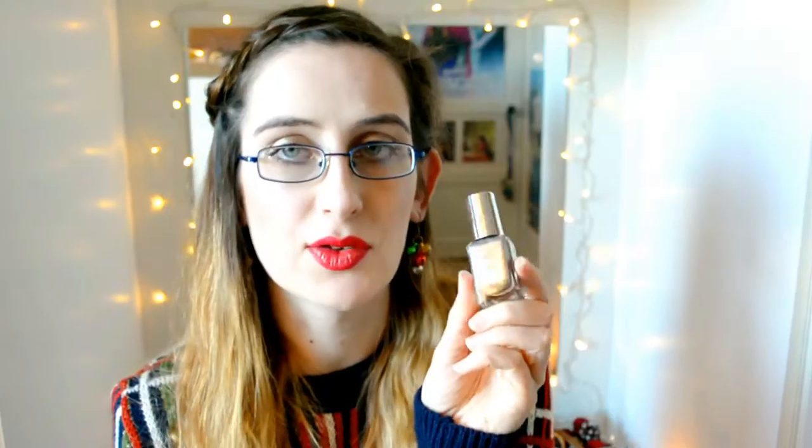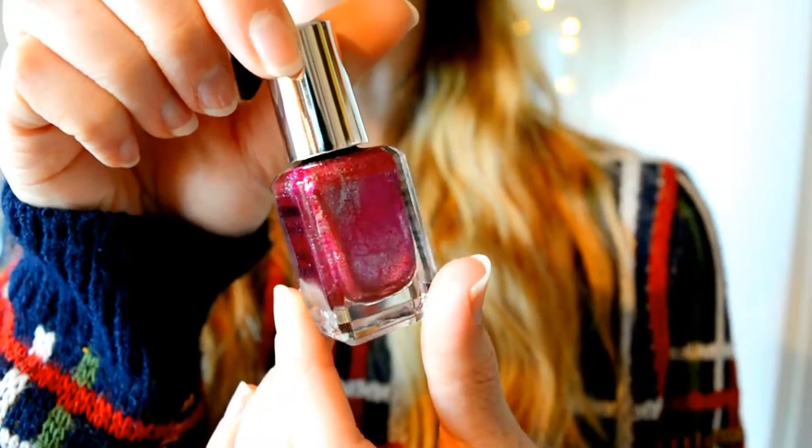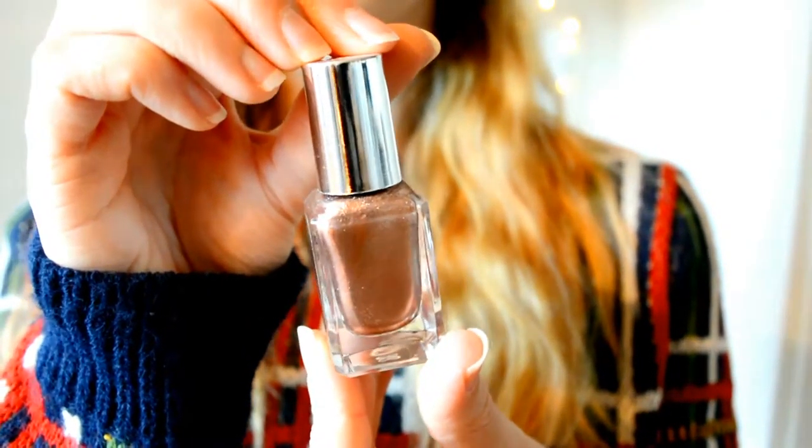Boots and Superdrug released limited edition Christmas nail polish and me being me, I just had to get all four. The ones I have are: Snowflake, which is this gorgeous silvery taupe shade; Enchanted, which has to be one of my favourites - it's like a burgundy red with bright gold and orange shimmer running through it; Nutcracker, which is this deep pink with silver glitter running through it; and Twinkle Twinkle, which is this gorgeous rose gold shade with glitter running through it.